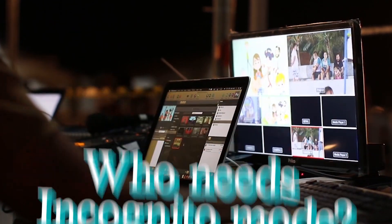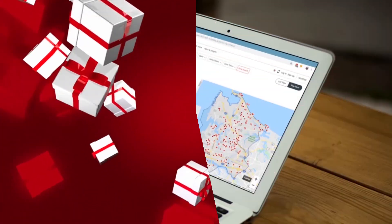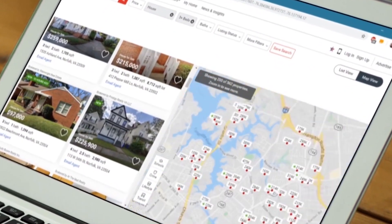Borrowing a friend's computer? Incognito mode keeps your browsing private, preventing saved logins and searches. Planning a secret birthday gift? Incognito mode ensures your search history doesn't spoil the surprise for the recipient. Looking up something sensitive? Incognito mode can offer a bit of peace of mind, but remember, it's not foolproof.